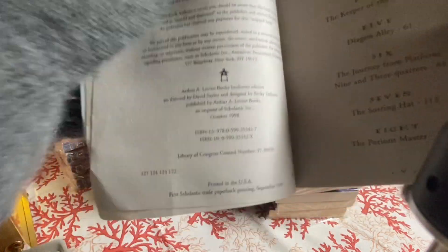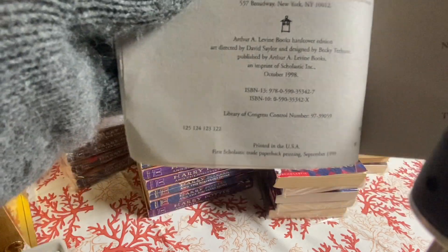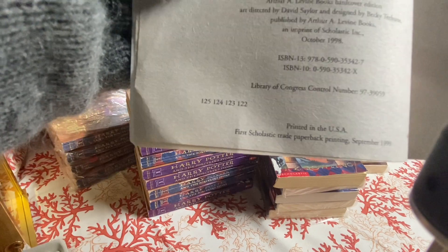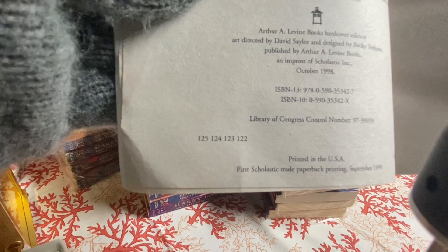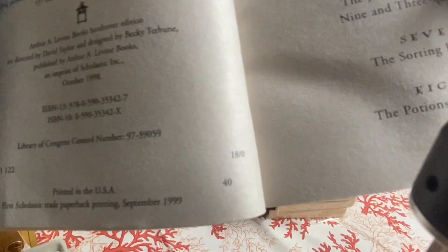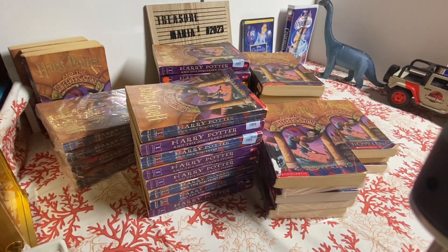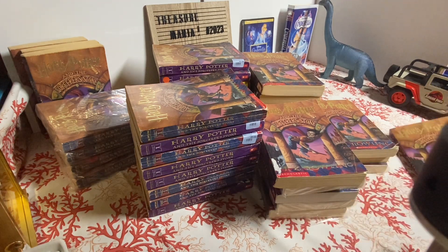Yeah, this is a newer book because it's been printed much later. It says the first Scholastic trade paperback printing was in September 1999, but this is the 18th printing. It is newer because it has been modified a lot more.